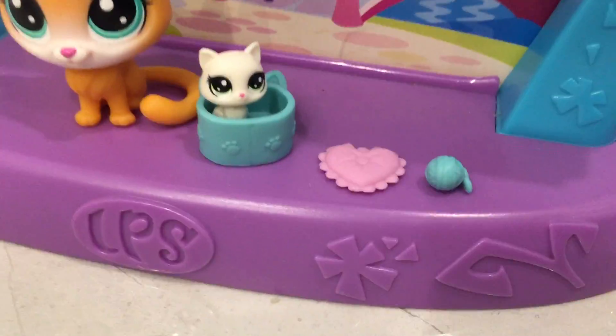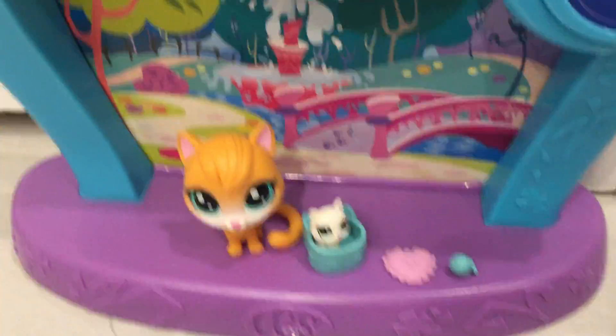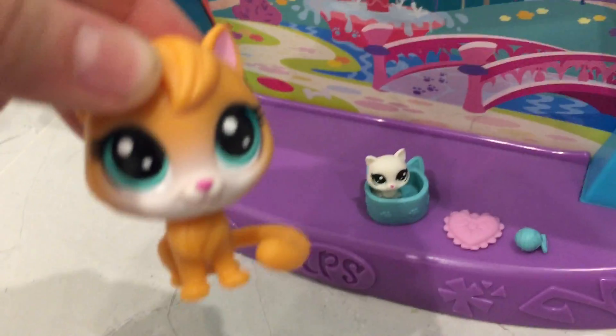There's the pillow and the cat ball sort of thing. This is what it looks like and I think it's pretty nice. This one doesn't have an accessory — I think it's one of the only ones that doesn't have an accessory.